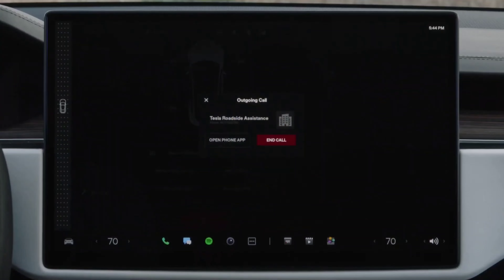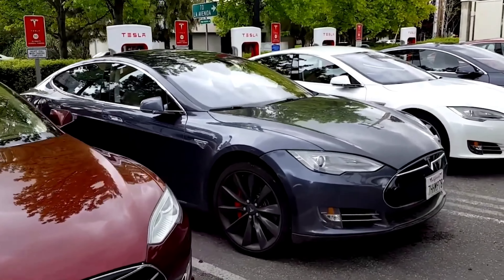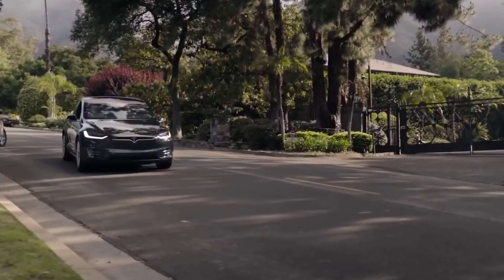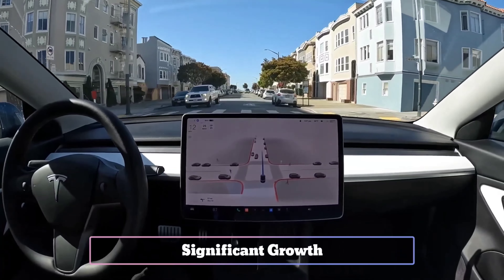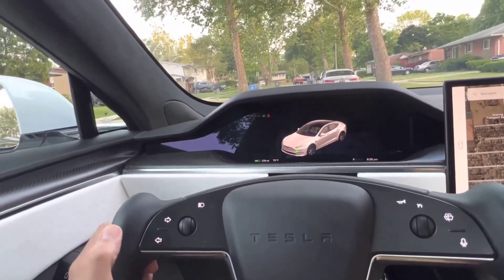Tesla's safety scores are an evaluation of driving behavior based on five metrics, known as safety factors: forward collision warnings per 1,000 miles, hard braking, aggressive turning, unsafe following, and forced autopilot disengagement. With this in mind, it appears that Tesla's FSD beta fleet will likely see significant growth in Q4 2022, and even more so in subsequent quarters.